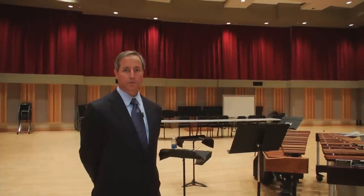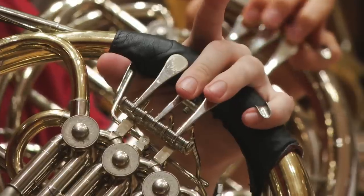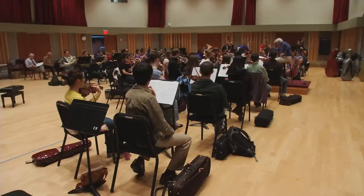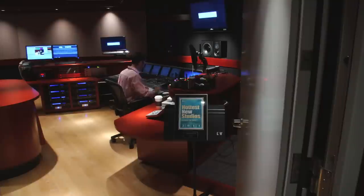This is a large rehearsal hall really designed for large ensembles. This footprint is larger than the Eastman Theatre Kodak Hall stage, so whatever we put on the stage there, we can rehearse in this room. It is all tied into a state-of-the-art recording control room that was recognized in Mix Magazine as one of the hottest recording studios in the country.